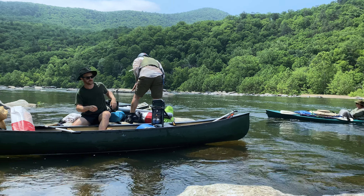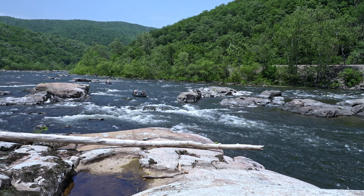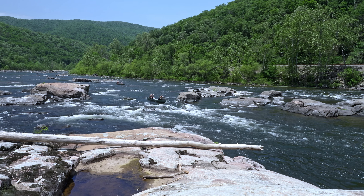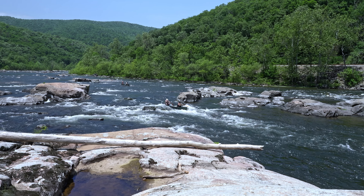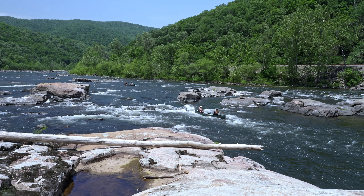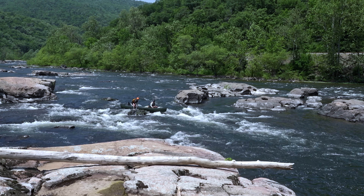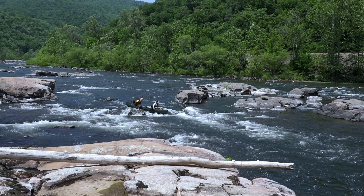We aren't quite out of the woods yet, though. The middle line on the next rapid requires a strong draw to the left. Otherwise, you risk getting pinned, and you better hope you're quick on your feet.